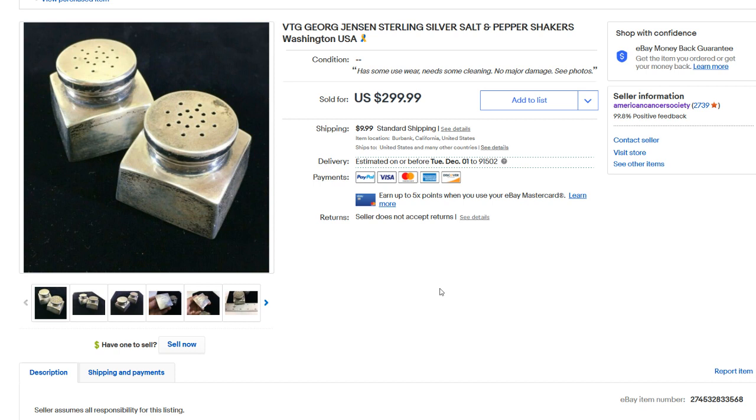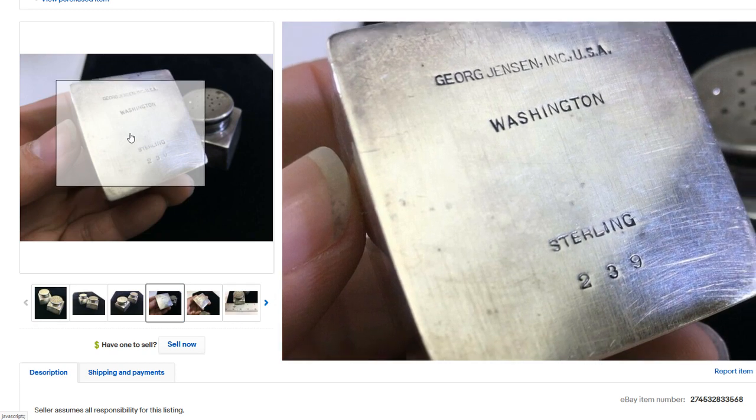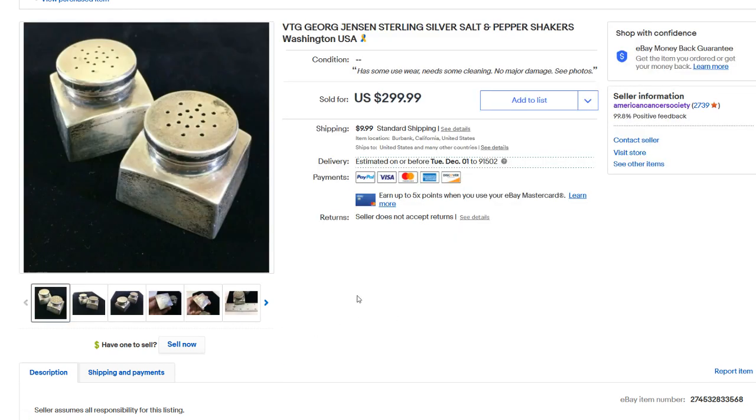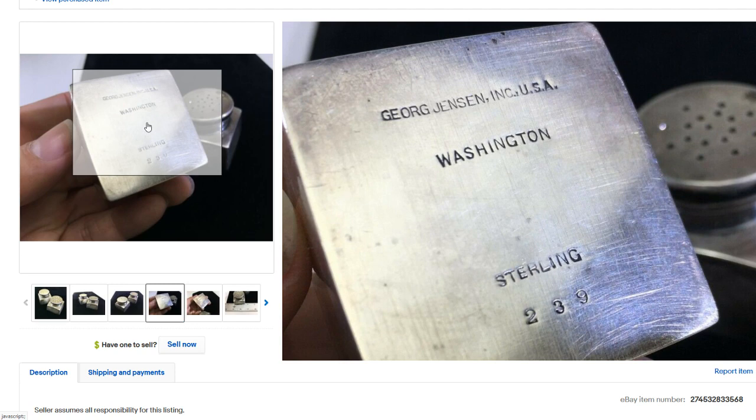Next up, we have George Jetson — his son Elroy, daughter Judy, and wife Jane — sterling silver salt and pepper shakers. These are antique. Some of this George Jetson stuff sells for crazy money. We took a best offer for $145, and for the condition of these, that's pretty much what they were going to go for anyway. It says right here 'George Jetson, Washington, USA.'